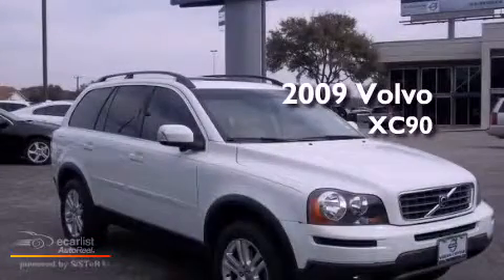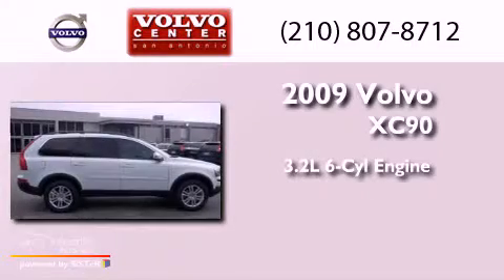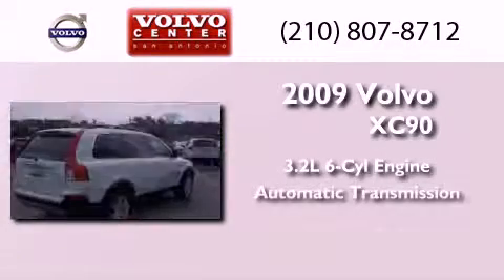This is a 2009 Volvo XC90. It features a 3.2-liter six-cylinder engine and an automatic transmission.